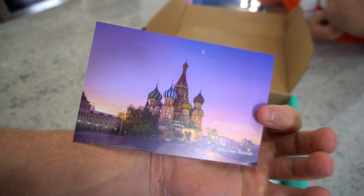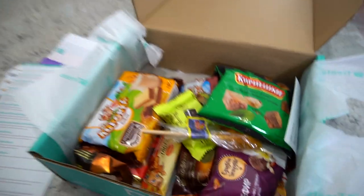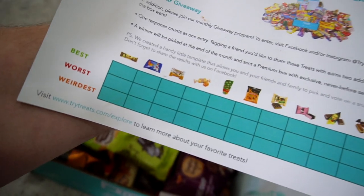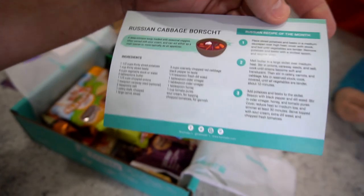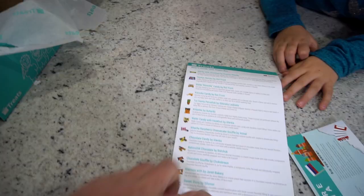In today's box, welcome to Russia — snacks and stuff from Russia! So let's see what else is in here. You guys speak Russian at all? I don't speak Russian. Here's all the treats, they look super cool, but it also gives you a little guide — what's inside your treat box and tells you in English what it is. There's a checklist for best, worst, and weirdest, Russian facts, some Russian cabbage, and even a Russian recipe of the month. Let's find the list and line up the candy next to the picture.